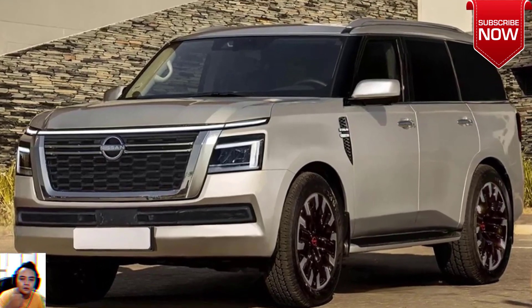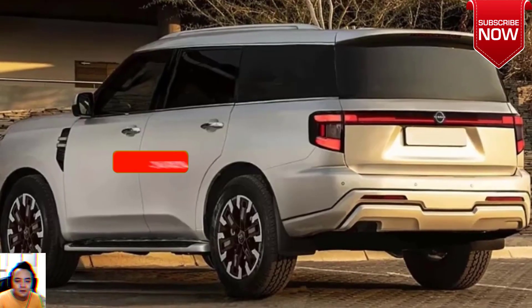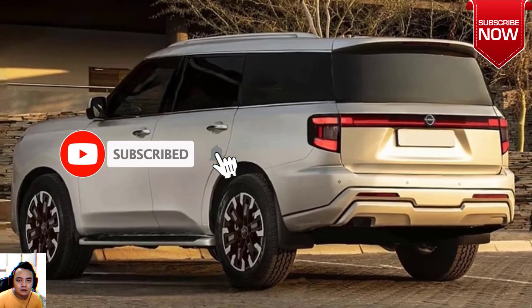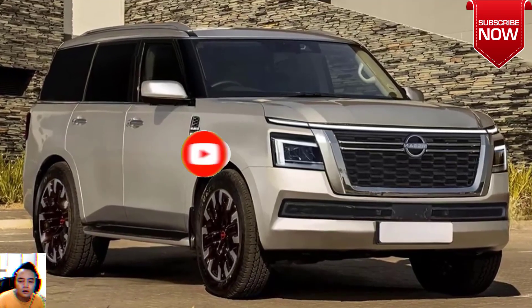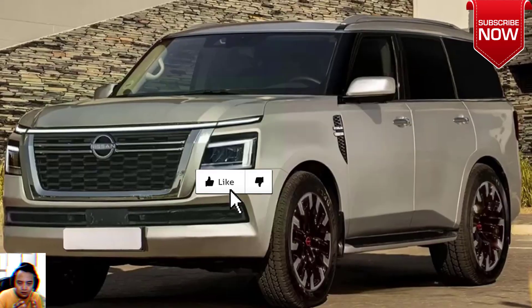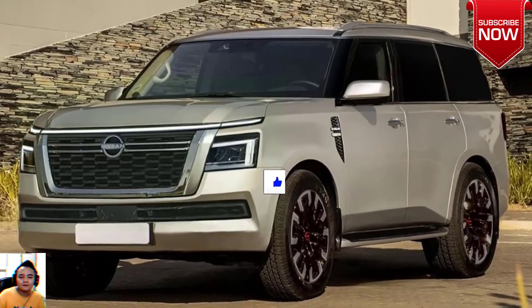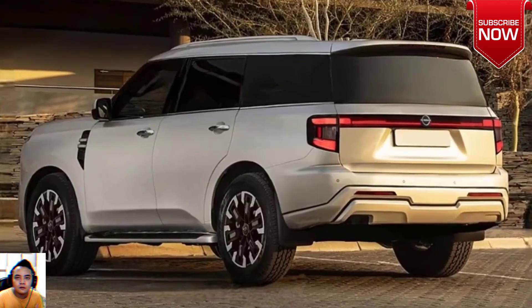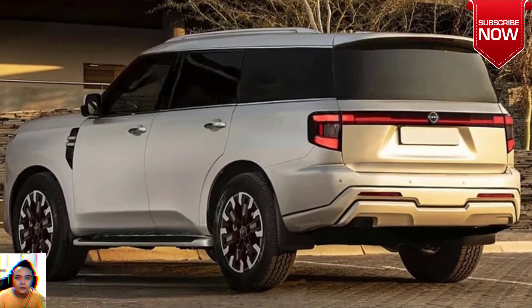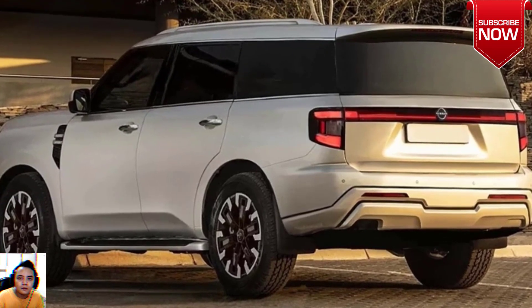There is no more power from the 5.6-liter petrol V8 — 298 kilowatts and 560 newton meters — matched with a seven-speed automatic transmission and four-wheel drive, but it now breathes through a louder bimodal stainless steel sports exhaust with outlets ahead of the rear wheels. The exterior changes to the Nissan Patrol Warrior are not as bold as the Nissan Navara Warrior.